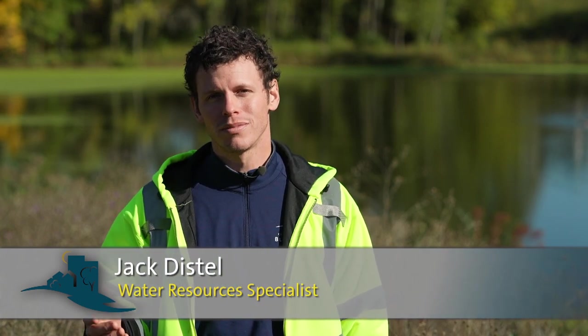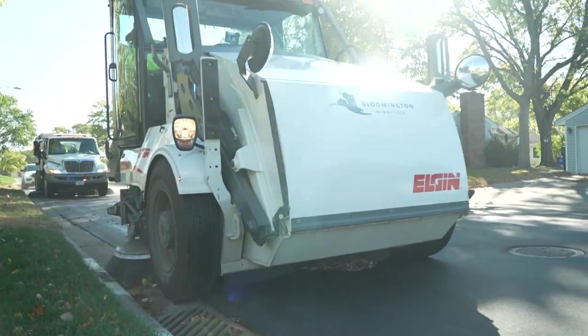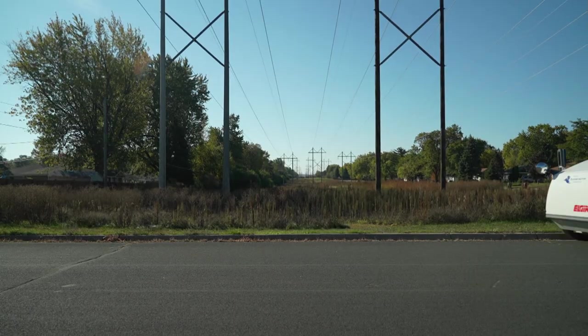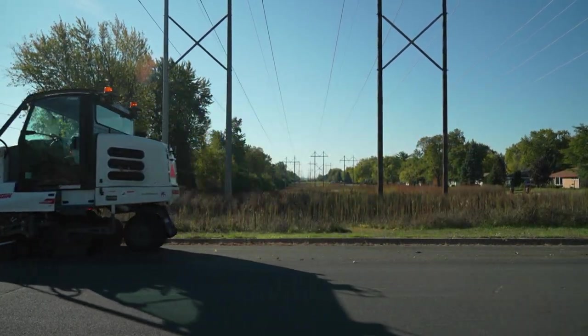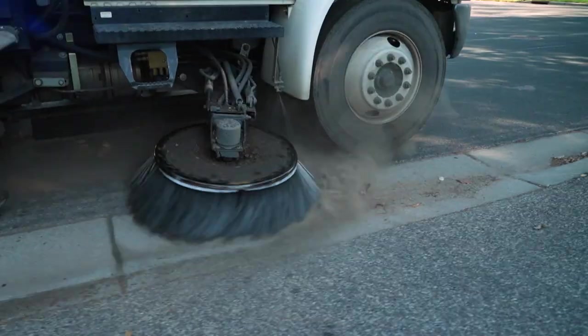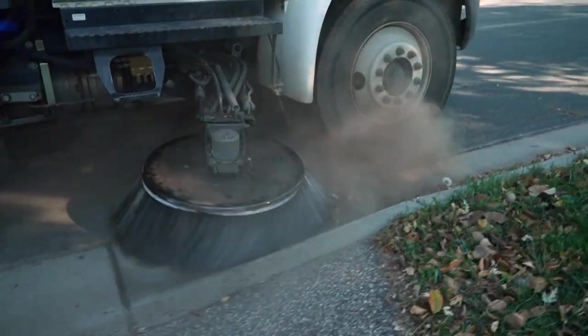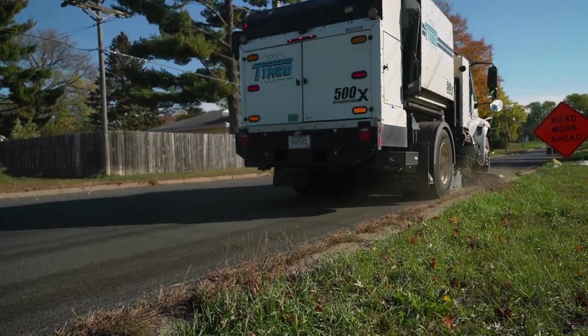So we clean our streets, and we do that with street sweepers. Street sweeping is one of the most efficient ways to keep water clean from the debris and dirt that builds up on our roads. It also helps prevent flooding by keeping storm drains clear of debris. It can improve air quality by sucking up dust that might get kicked up in the wind. And, of course, it keeps things looking really good.